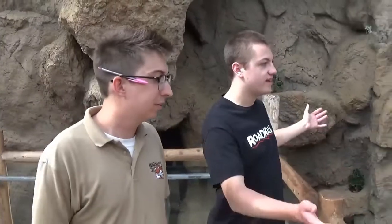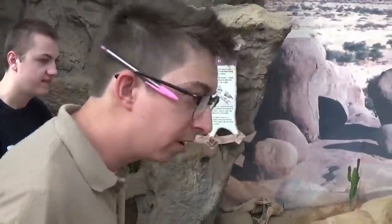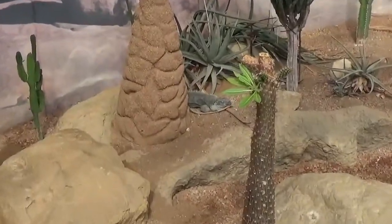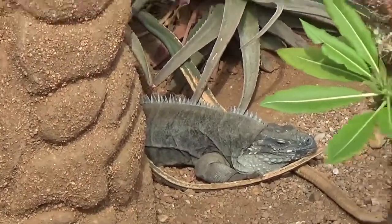Now over here we have a very large open space. Right in the back you can see this is Bob — Bob is a Grand Cayman Blue Iguana, and they're from Grand Cayman. We are part of a breeding program to actually breed these guys, and so we've got a couple of pairs set up that hopefully we're going to get some babies here sometime pretty soon.